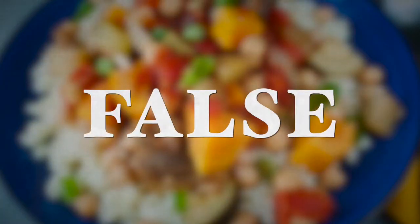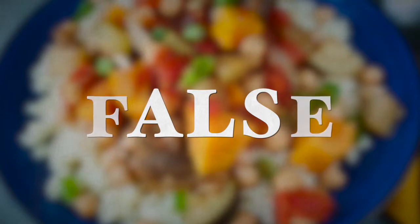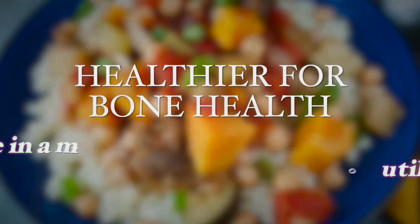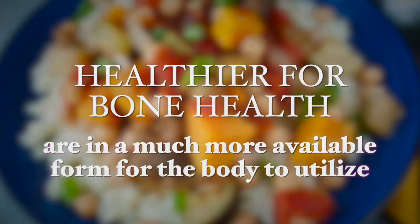However, many argue that a plant-based diet is not very beneficial for bone health and bone density, as they assume that this type of diet lacks sufficient calcium and other nutrients necessary to achieve bone health. But fortunately these statements are false, and all the evidence points to the fact that plant-based diets are actually healthier for bone health, and the nutrients these plants provide are much more available in form for the body to utilize than from animal sources.